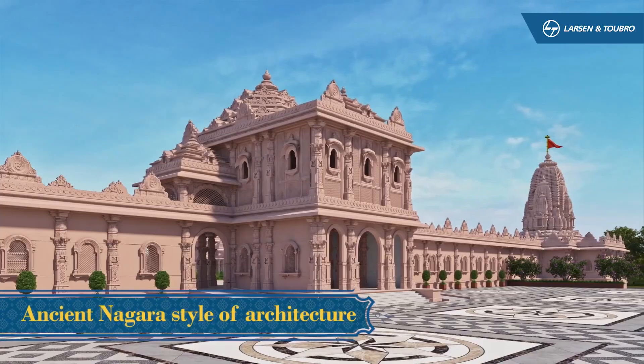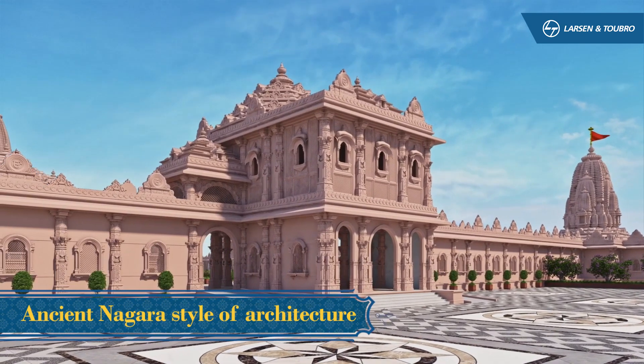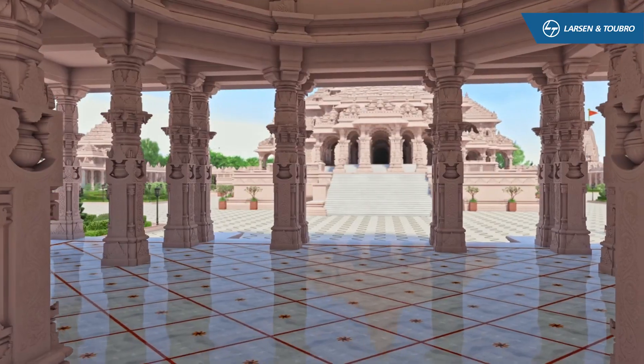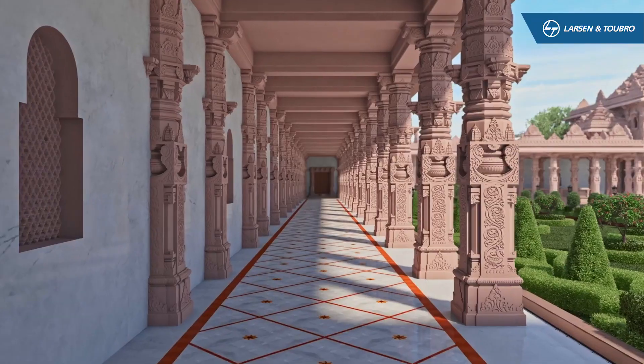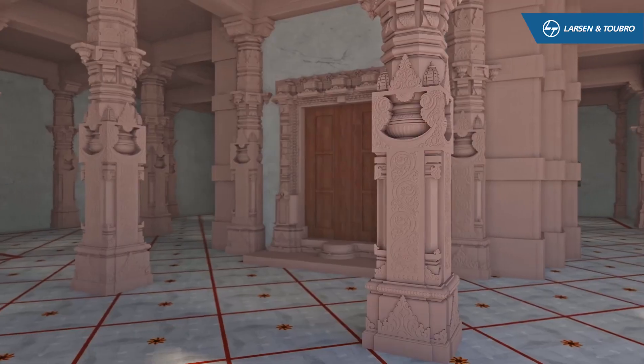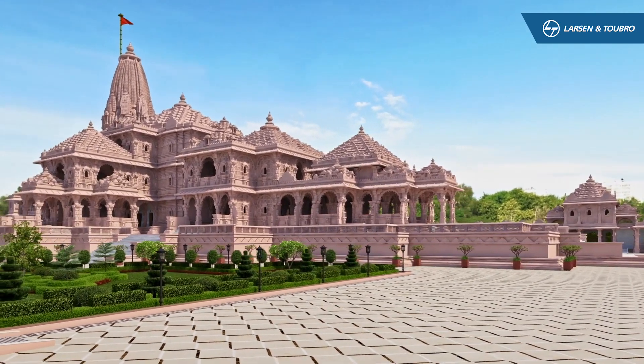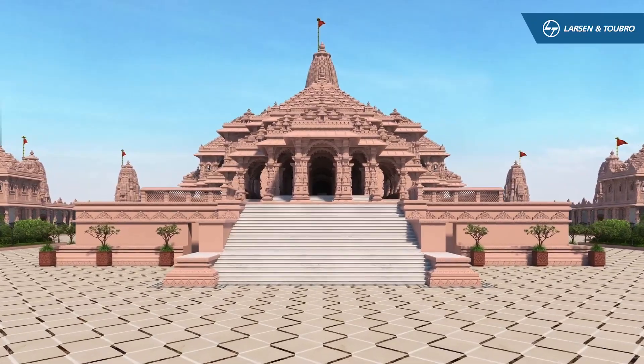Designed in the ancient Nagara style of architecture and built for a millennium, the temple is a confluence of history, tradition, high-tech engineering and construction, featuring, apart from the main temple, the parkota and allied infrastructure.